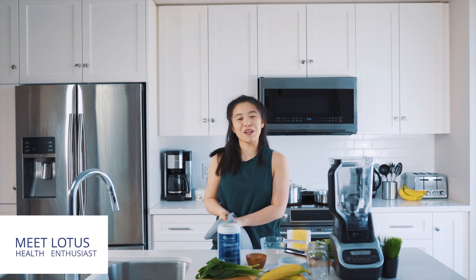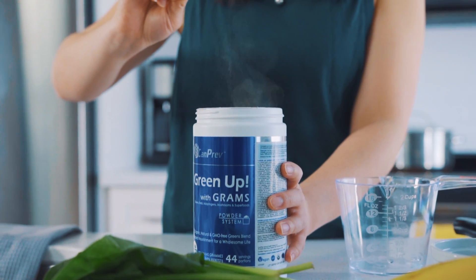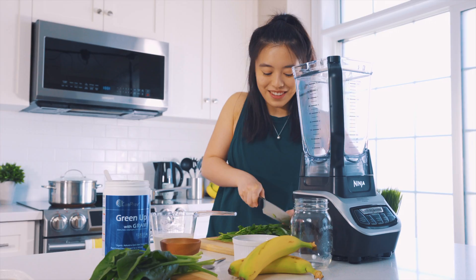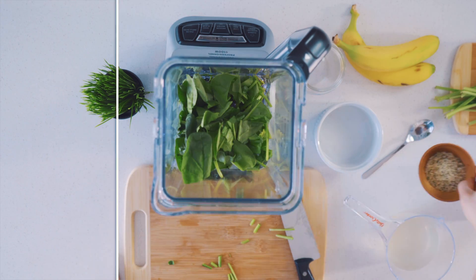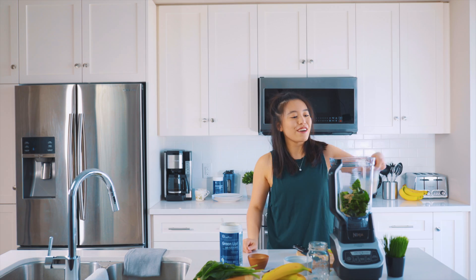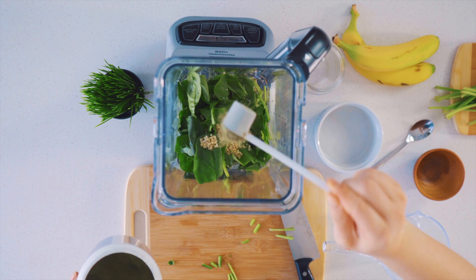I'm going to show you my favorite morning smoothie. I like to start my mornings off with a fresh smoothie made with Kamprev's Green Up. I add banana, spinach, hemp hearts, coconut water, and of course, Green Up.